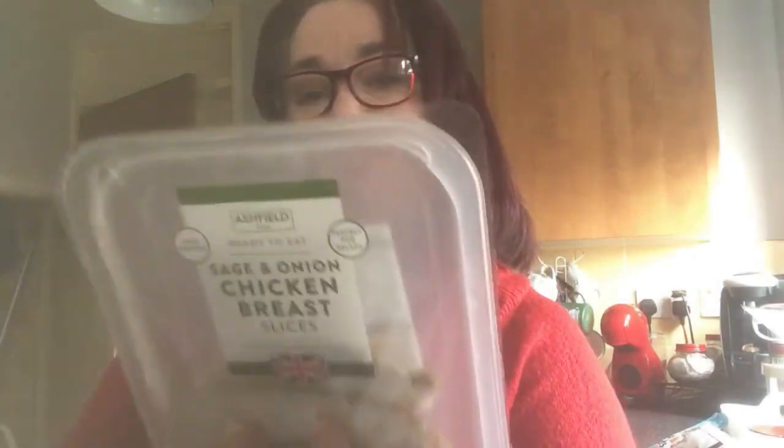Seafood sticks — I haven't had these for a while. I picked them up because I've got some seafood sauce in the cupboard that I bought before Christmas and I'm just not eating it. I was going to make a prawn cocktail but never got around to it, so I thought: get some seafood sticks and use the sauce as a dip. I also got some sage and onion chicken breast slices for £1.45 — you get about four or five slices. Just wanted to give it a try.